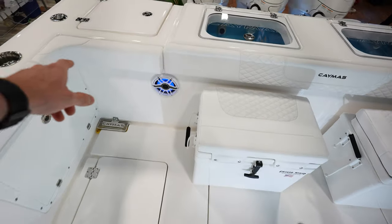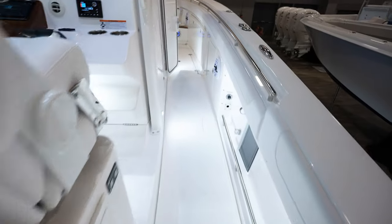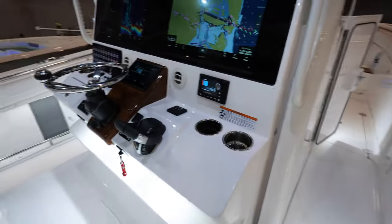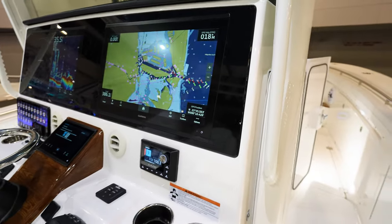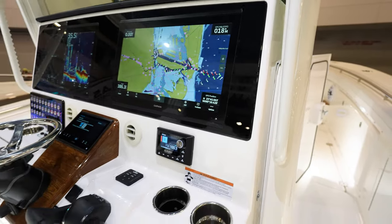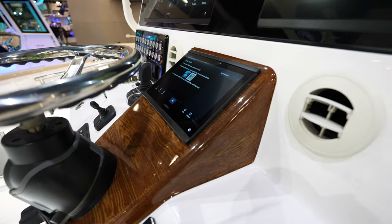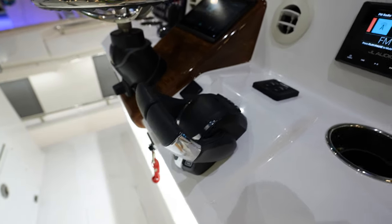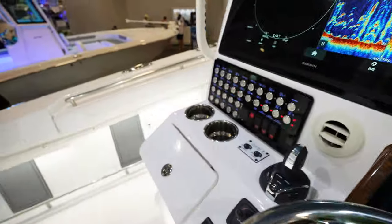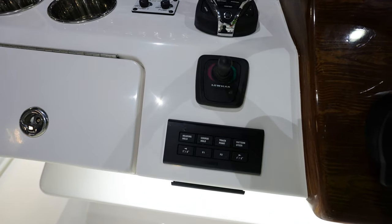I like how the transom is completely closed off, so you don't have a door there — I don't really like the door. The dash looks phenomenal. We got these flush mounted Garmins — probably like 20s, somewhere around there. I do like this center wood grain with the Garmin in the middle. Yamaha Helm Master EX control box, got the joystick. Looks like you got full maneuverability with Yamaha — autopilot, steer hold.